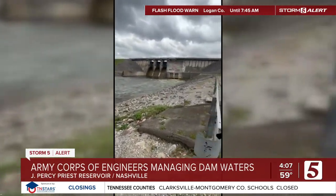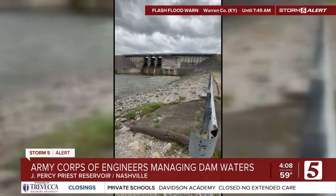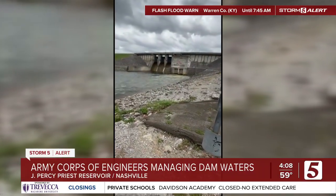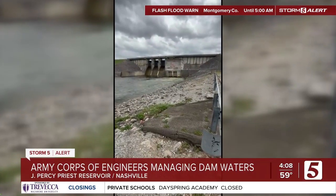The other three are Center Hill, Wolf Creek, and Dale Hollow. Percy Priest is most critical for the downtown metro area. If something were to go wrong here, that area downtown and all around would flood. The good news is there's no danger of that.